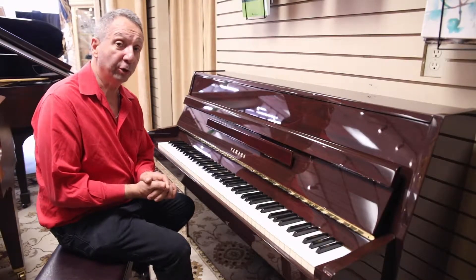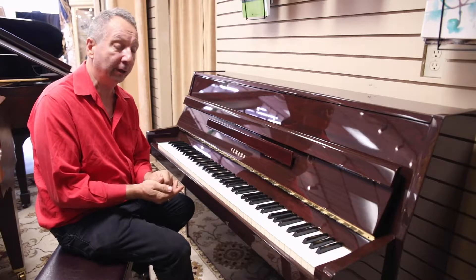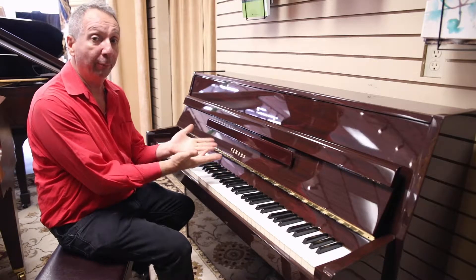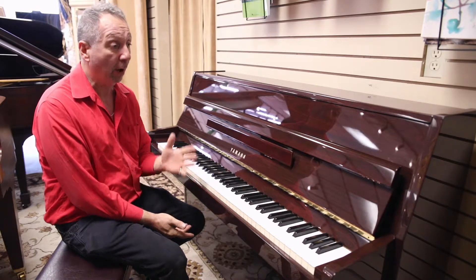Hey everybody, it's Mark from Piano Showcase, since 1999, South Florida's favorite piano dealer. And here we are showing you a pre-owned, but it's perfect, Yamaha console piano, model LU 11.